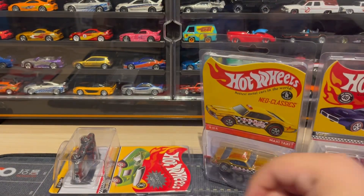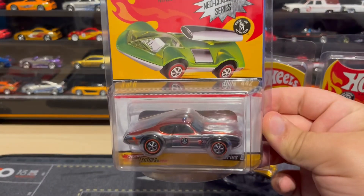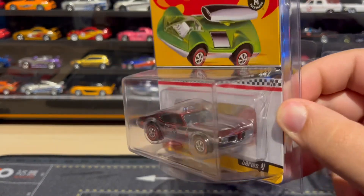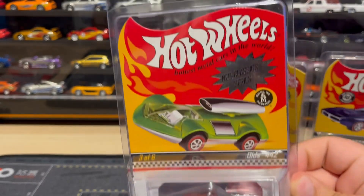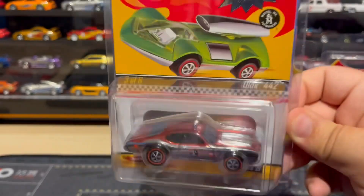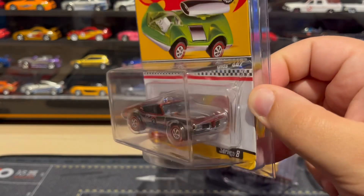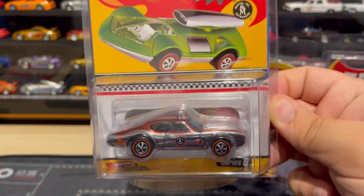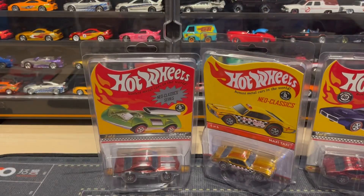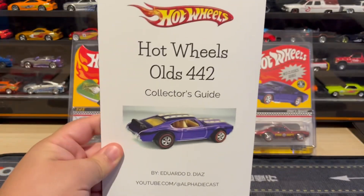And then we have this one, which is the Security Car. But this one was actually just made up — it wasn't meant to resemble any car from the past, because there is no vintage Security 442. But this one is a really nice piece to add to the collection, so glad they made it. This one was released in 2009.